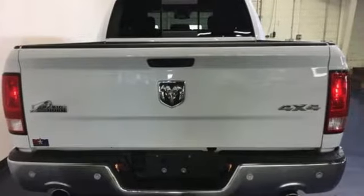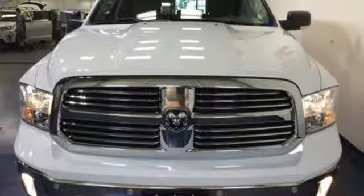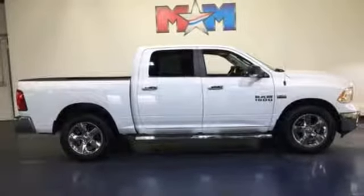V8 engine. Electronic shift on the fly. Driver selectable mode. Aluminum wheels. Streaming audio. Power heated mirrors. Heated steering wheel. Active grille shutters. Heavy duty shocks. Configurable instrument gauges. And automatic transmission.